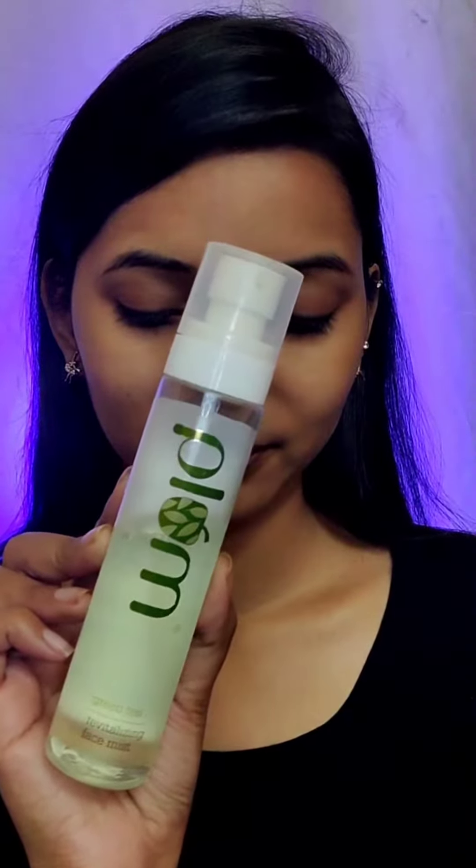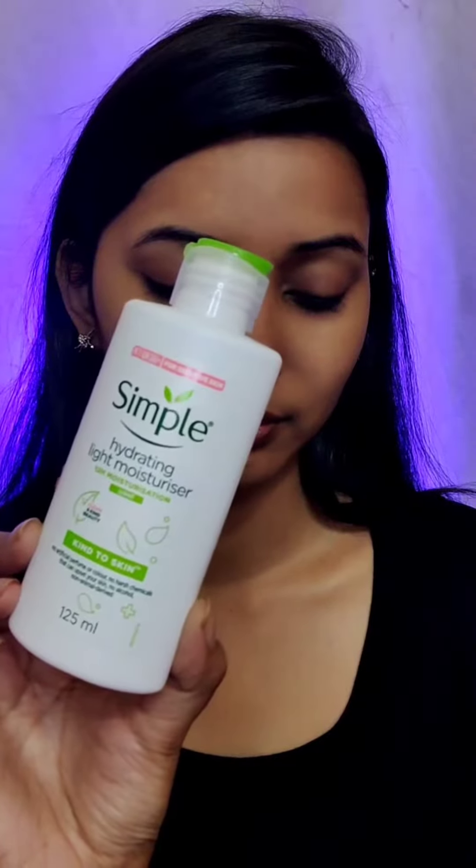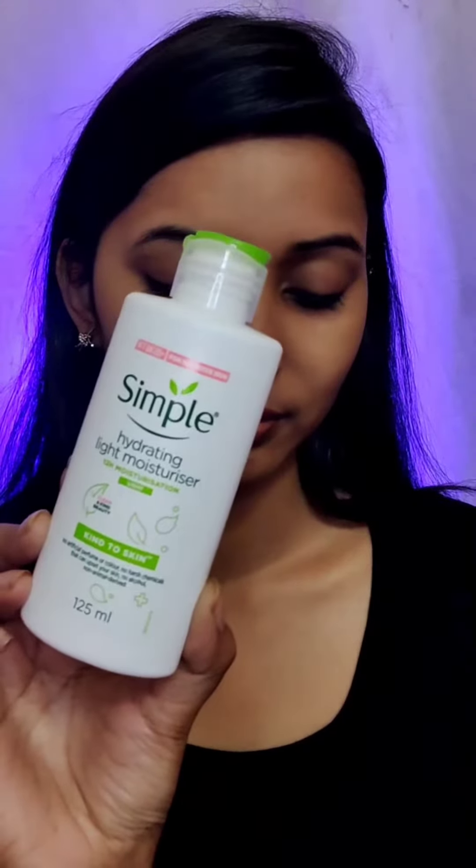First, I'm going to spray the Plum Green Tea Toner Face Mist all over my face, because it is good for oily, acne-prone and combination skin. As we all know, moisturization is very important in winter.